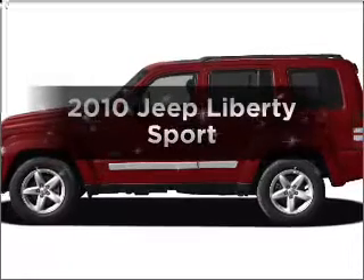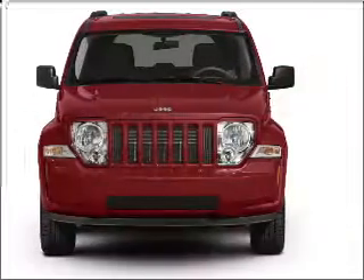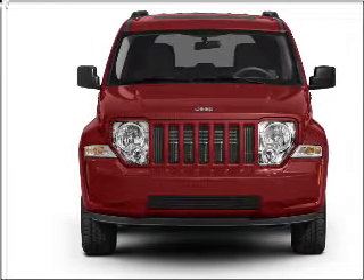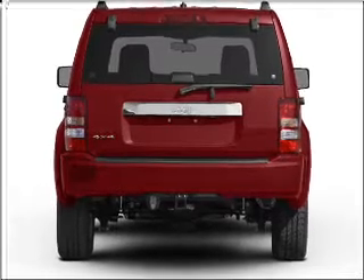Imagine yourself in this 2010 Jeep Liberty. If you're looking for a first-rate auto, this one could be yours today. With a reliable six-cylinder engine connected to a smooth-shifting automatic transmission, premium wheels give a more luxurious look.